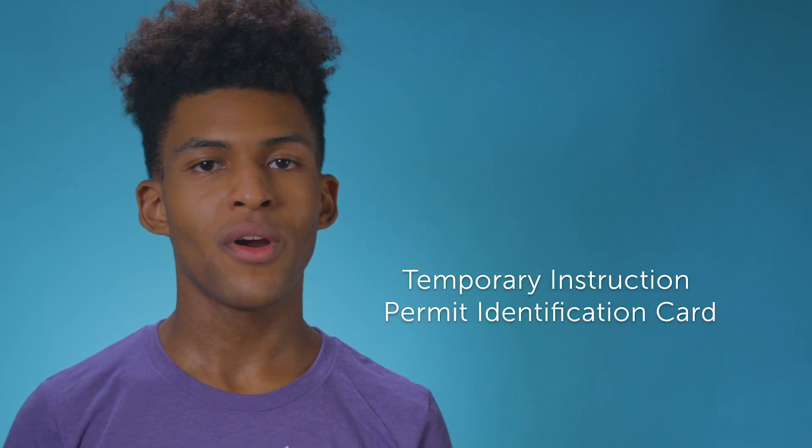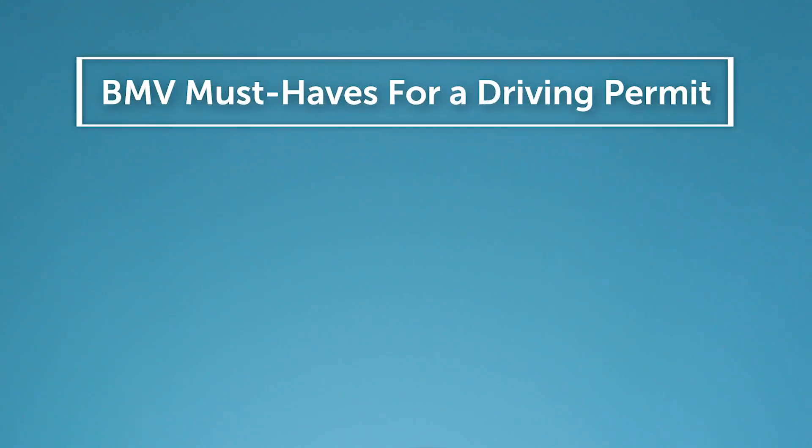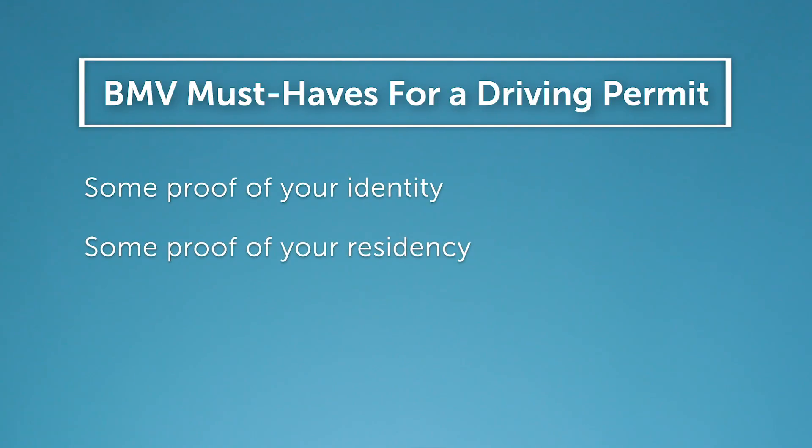Once you turn 15 and a half years old, you become eligible for a temporary instruction permit identification card, or as the pros call them, temps. You'll head to your local Ohio BMV office to take a vision test and a multiple-choice 40-question exam. You just need to know some basic traffic laws. While driver's education is not required to get your temps, a course like ours can help you on your basic knowledge test. When you go into the driver license office, you'll need a few things: some proof of your identity — that could be a birth certificate or a social security card — proof of your residency, which could be a paycheck stub or some school records, and $22, which is how much the permit costs.